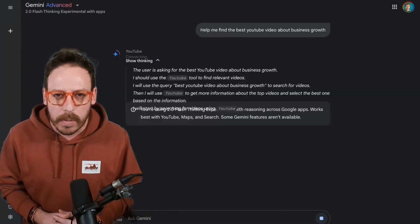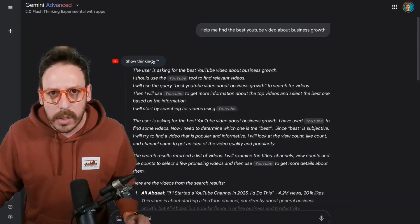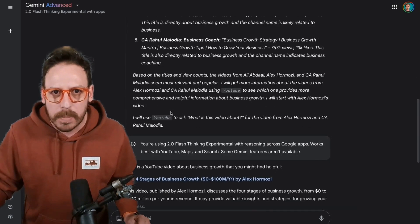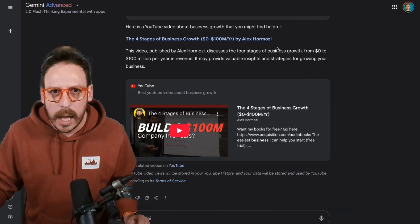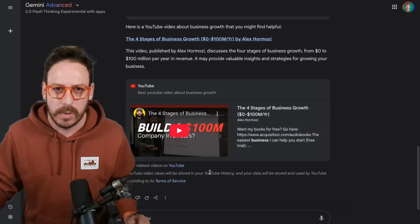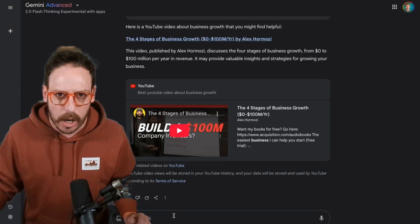For example, asking it to find the best YouTube videos about business growth — as you can see, it's doing the thinking but pulling real-time information from YouTube, giving the best results. Really cool. You can do the same thing with Google Maps and with Google Search. A really good model, still experimental, but quite good.